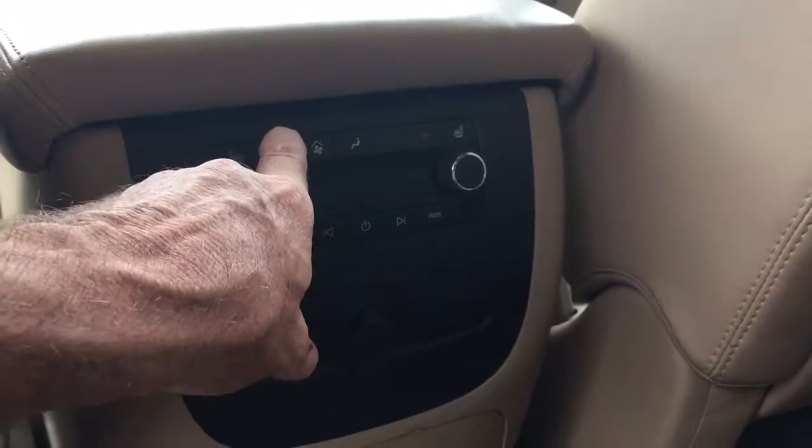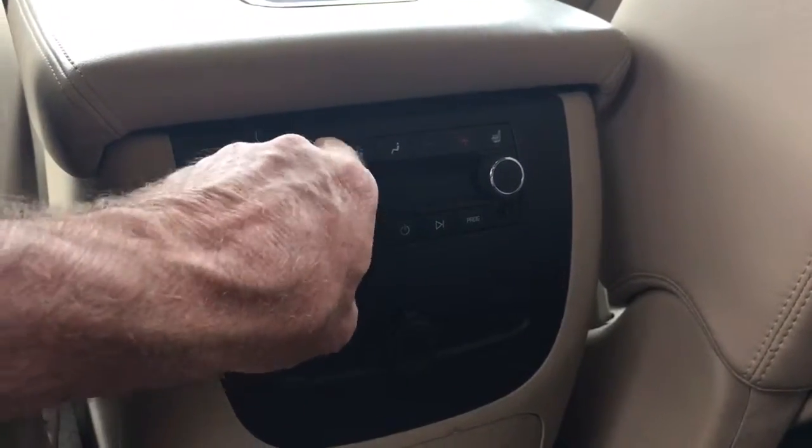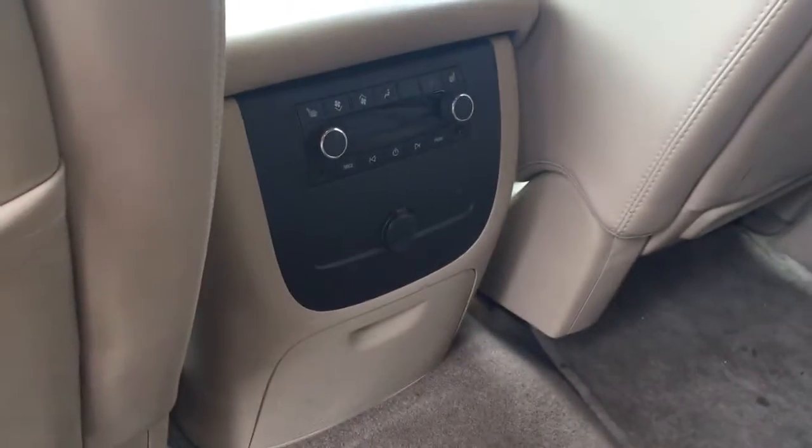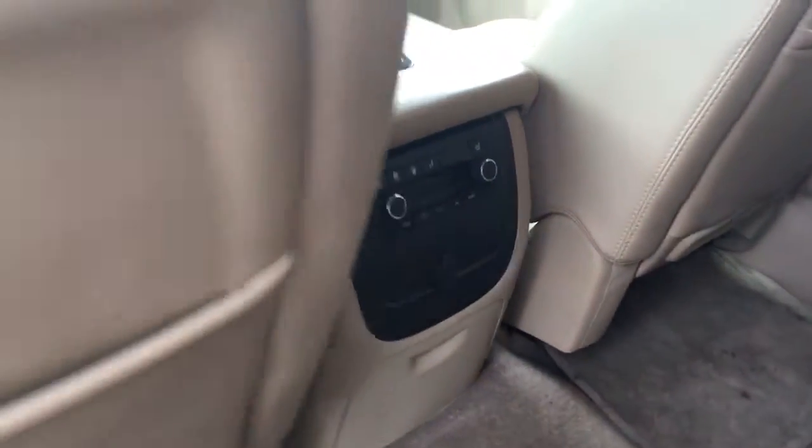I'm going to turn the fan down a little bit — oh, it's not going to do that because it's on a remote start. Anyhow, that's the rear radio.